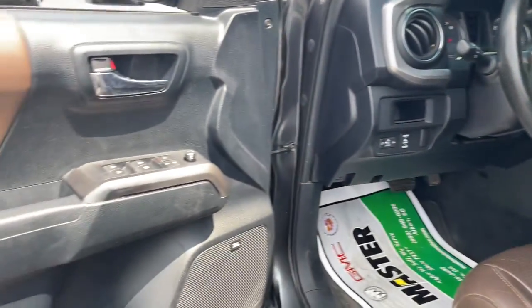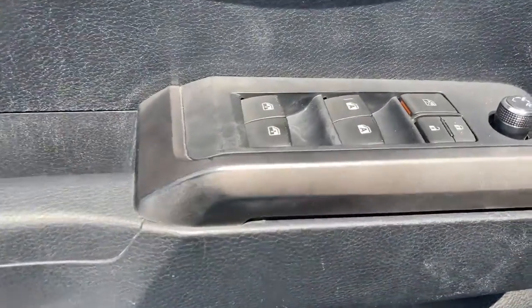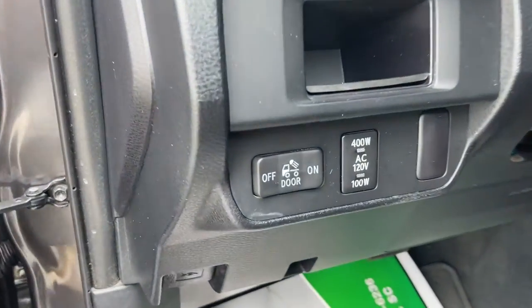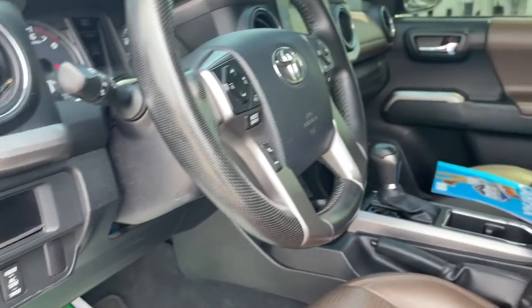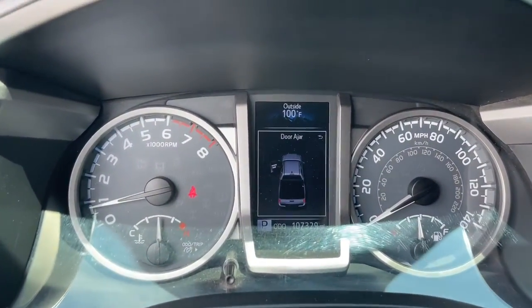The following are some of this vehicle's highlighted options: navigation system, keyless entry, sun/moonroof, fog lamps, dual zone AC, blind spot monitor, electronic stability control, aluminum wheels, intermittent wipers, and tire pressure monitoring system.